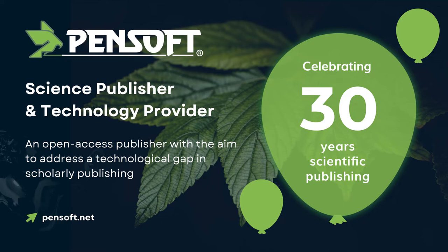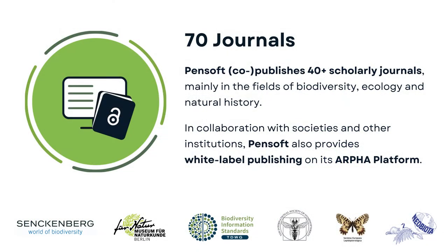Ever since 1992, Pensoft has been addressing the needs and wants of scientists who wish to open up their research work to the world. Following the launch of our first journal, Zoo Keys, back in 2008, Pensoft has gradually been expanding its journal portfolio.